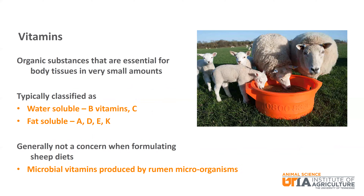Vitamins are organic substances that are essential for body tissue, but are needed in very small amounts. They are typically classified as water-soluble or fat-soluble. Water-soluble vitamins include all of the B vitamins and vitamin C. Fat-soluble vitamins include vitamins A, D, E, and K. Vitamins are generally not of concern when formulating sheep diets due to the microbial vitamins produced during ruminal fermentation by microorganisms.